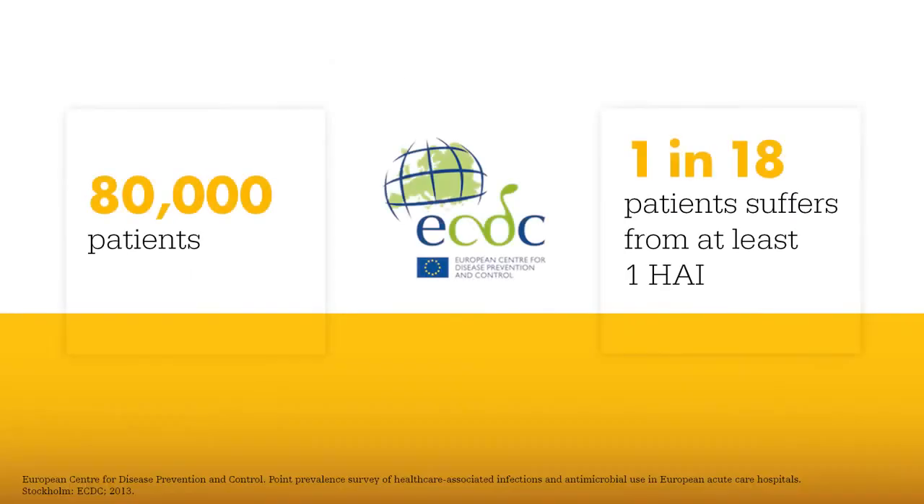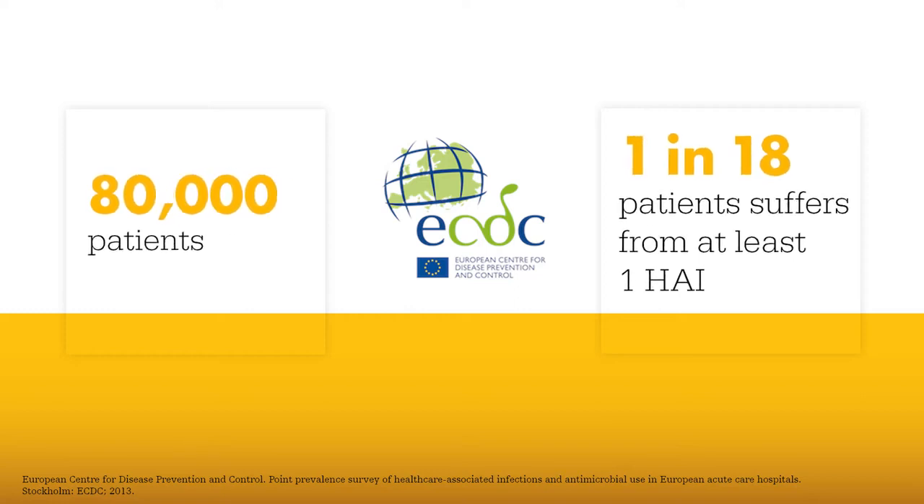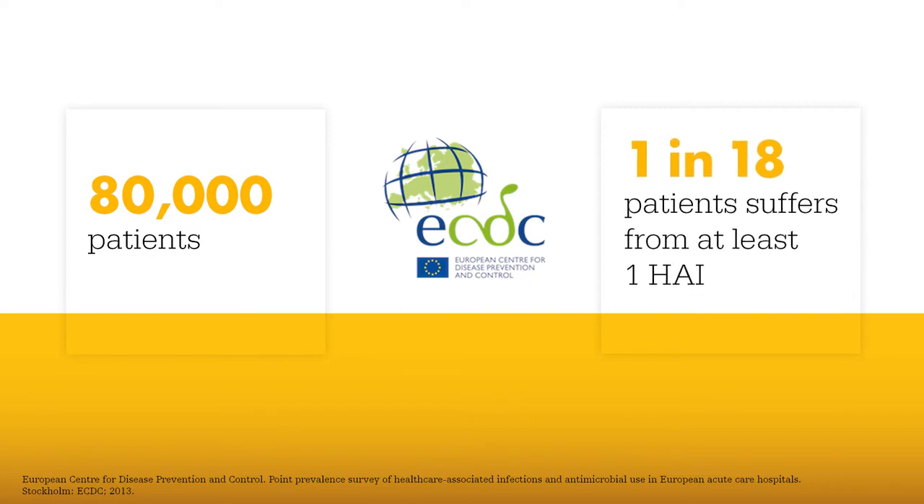The European Center for Disease Prevention and Control estimates that on any given day, about 80,000 patients — or 1 in 18 patients in European hospitals — have at least one healthcare-associated infection.